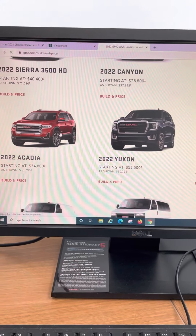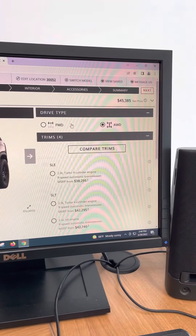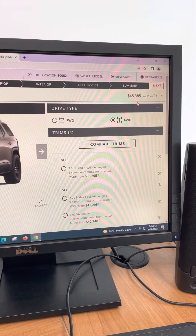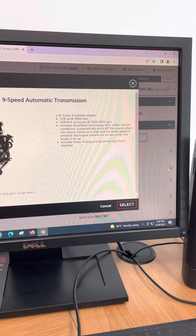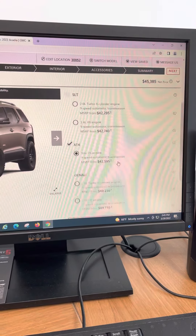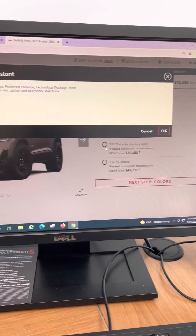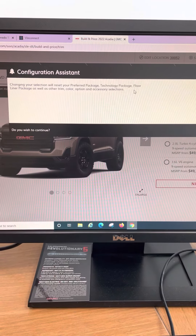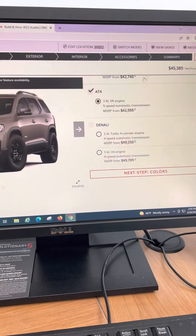I'm going to pick an Acadia today because it's one of my favorite vehicles since I got here. On the right you'll notice all your choices. As you make choices here, the price up here is going to change. You can look at all the details inside of each choice, so if you have a question about what does this include. I'm going to select a Denali, but I want the 36 instead of the 20. You'll notice it's going to give you the things that are being added or removed when you make a selection. Very user-friendly website.